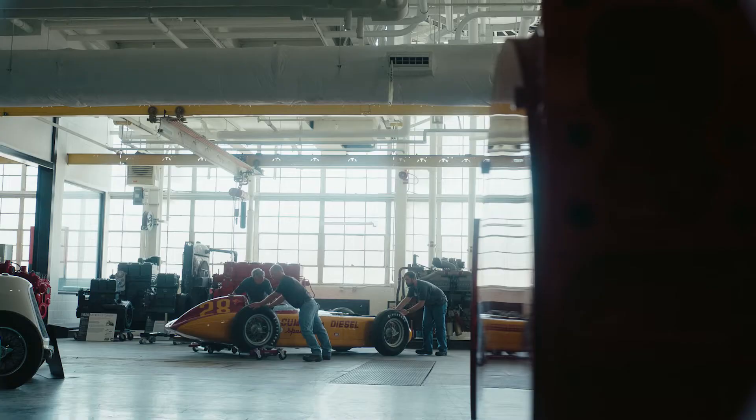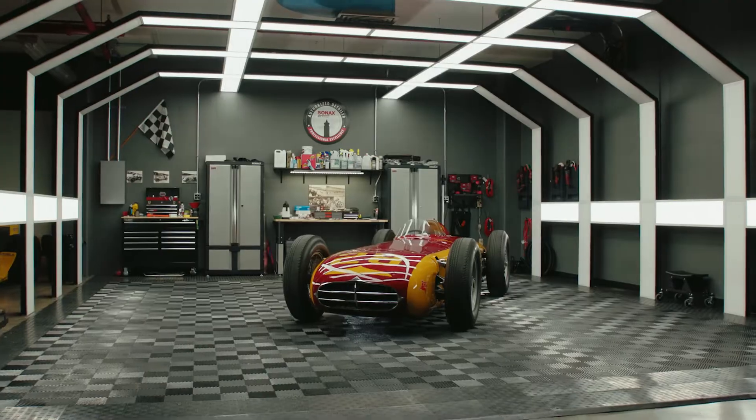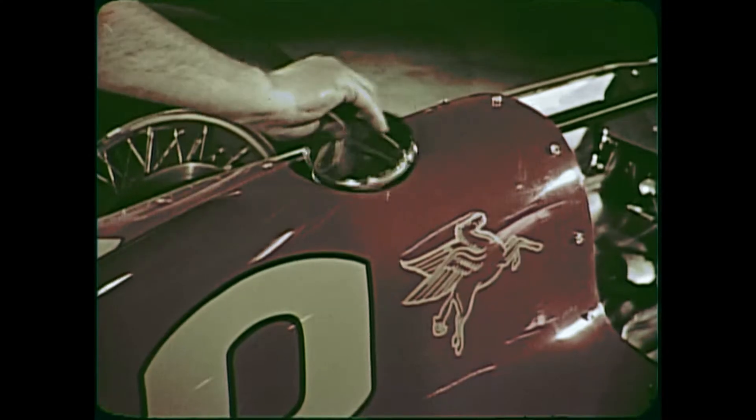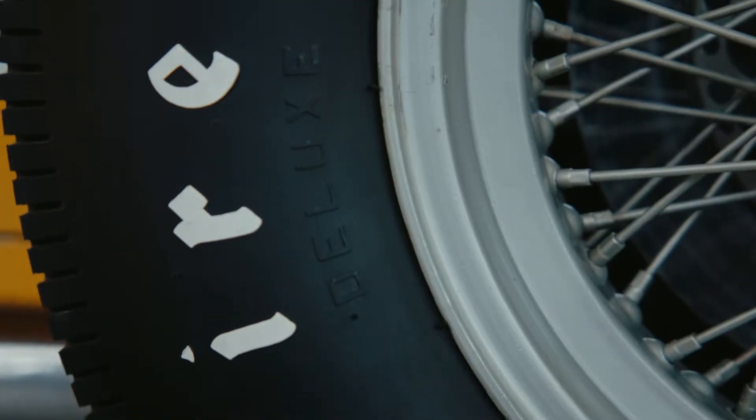If you look at the 100-year-plus history of the company, it's always been about innovation. The purpose of building this car wasn't necessarily that Cummins wanted to get into racing as a full-time deal. It was a way to challenge the employees and our engineers to develop new technologies and push diesel engine technology forward.